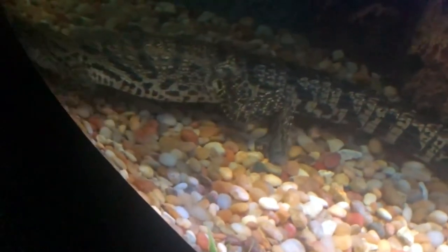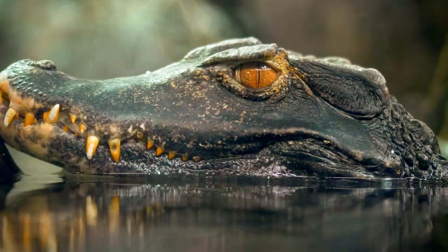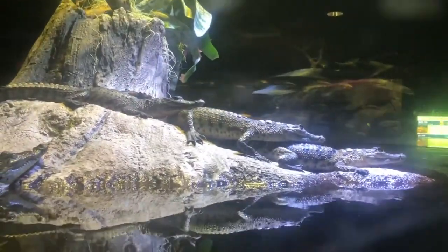Dwarf caimans are most active at night, and even then they don't move around much. Their mottled coloring and still posture helps them blend in with their surroundings.